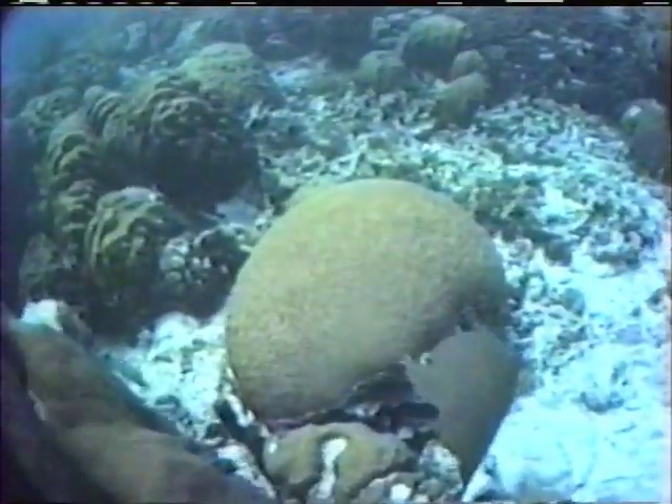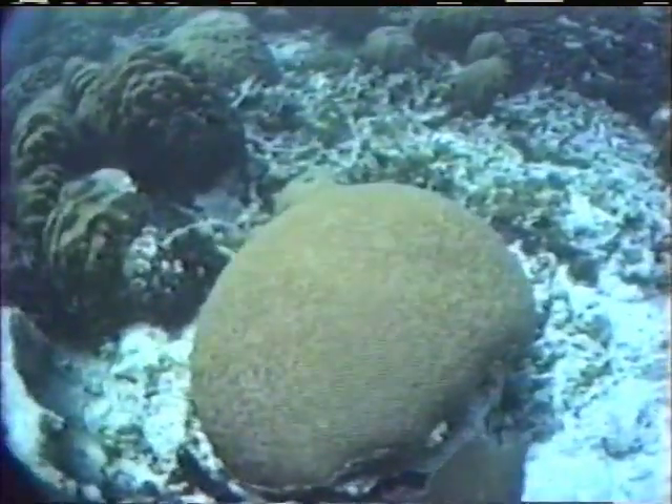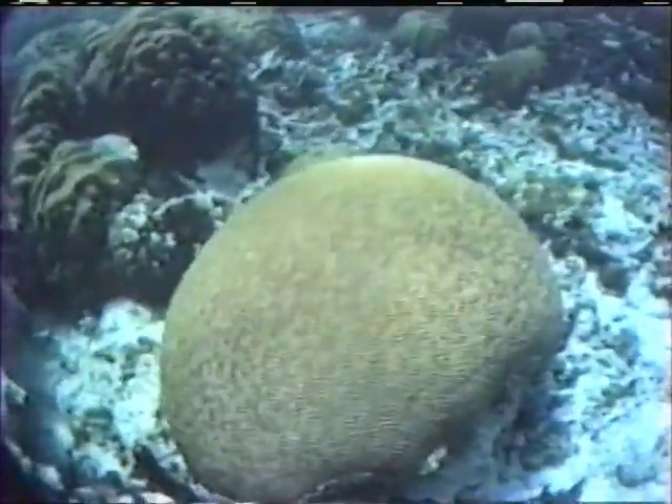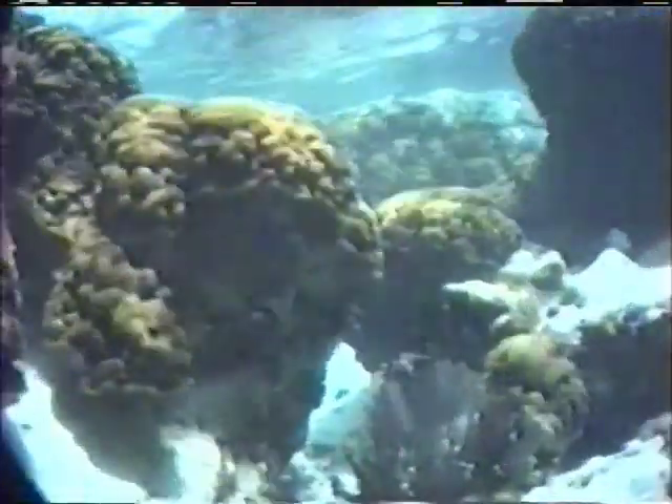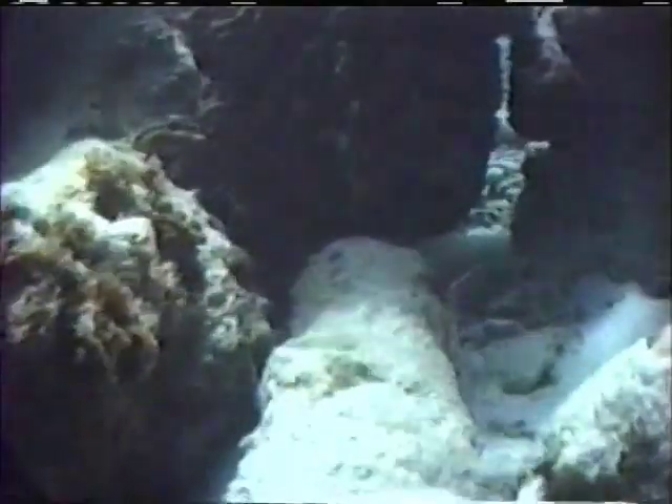Protected by the giant annularis colonies and the barrier reef, an almost perfectly formed diploria has grown into a spherical shape. Nearby, hidden within the hollow formation of a Montastrea annularis colony, an old encrusted cannon rests on the bottom. Dating from the days of galleons and pirates, if this cannon is not disturbed, it will be incorporated into the structure of the reef and covered by growing coral.